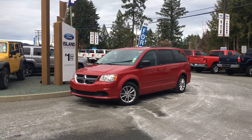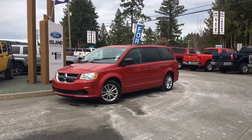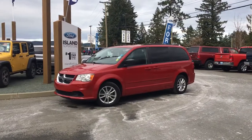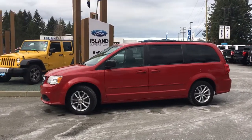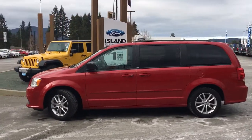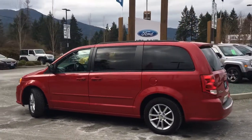Thanks for joining us today at Island Ford Superstore, located on Norcross Road off the Trans-Canada Highway in Duncan, BC, in the Cowichan Valley on Vancouver Island. Today we're looking at a 2013 Dodge Grand Caravan SE in Red Lion Pearl, with a black cloth interior and seating for seven. This four-door minivan has a 3.6 litre V6 front-wheel drive engine.